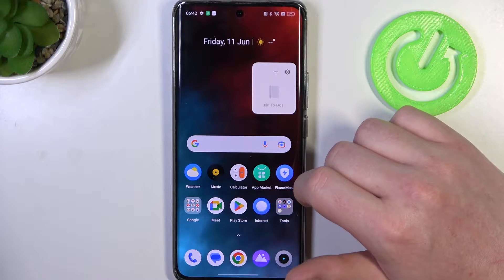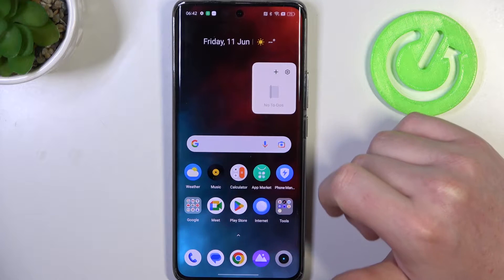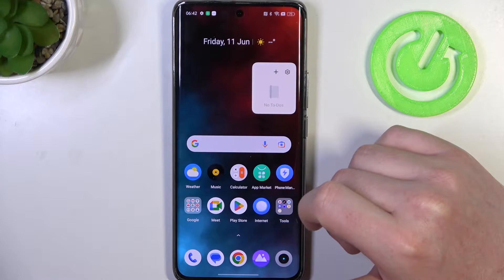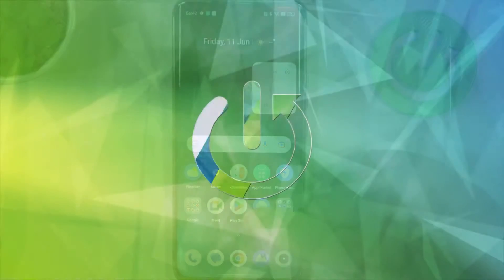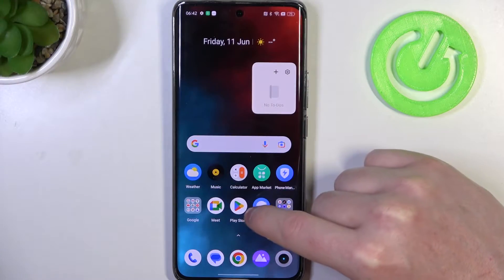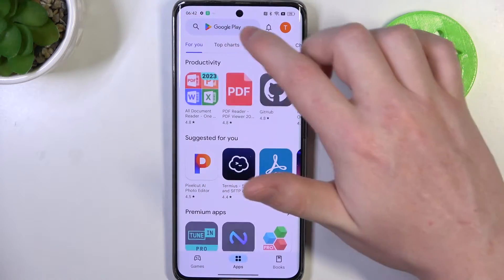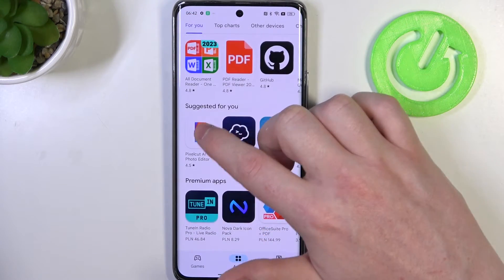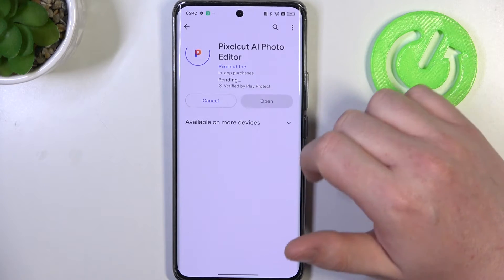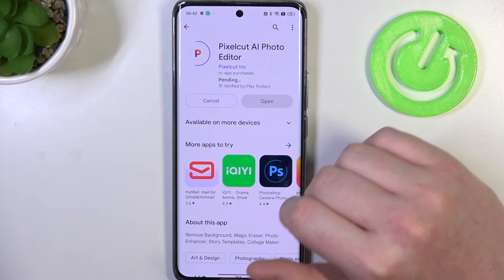Hello, in this video I want to show you how to fix the problem when your Google Play Store is stuck on pending in Realme 11 Pro Plus. To do this, first we'll need to open our Google Play Store, and just to check, let's try to install something — like for example this app right here. When we click on install, it starts in the pending mode and it's stuck like this forever.